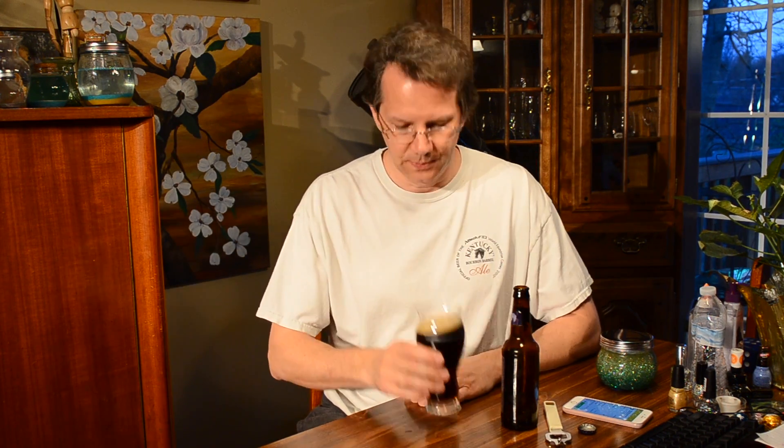A porter is kind of a thing between a brown ale and a stout. Now there are also stout porters, and that's kind of how those things developed. Years ago when I was getting into home brewing, people said there's no difference between a stout and a porter — and that is not true. I'll leave it up to you guys to figure out the difference.